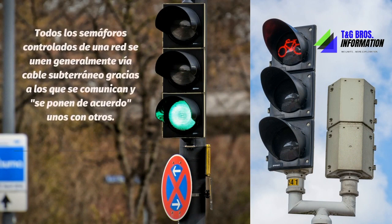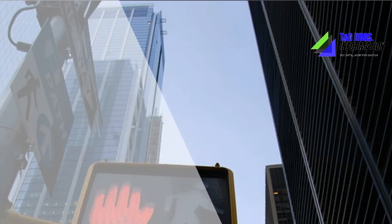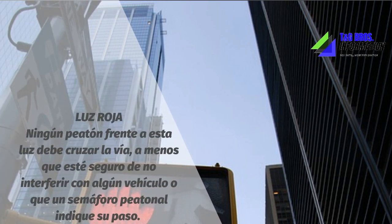A traffic light is not placed just anywhere. General studies are carried out considering calculations on the number of vehicles per quarter-hour that pass through a crossing during the seven hours of greatest traffic over three days.